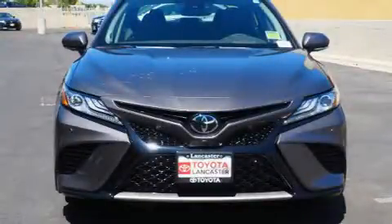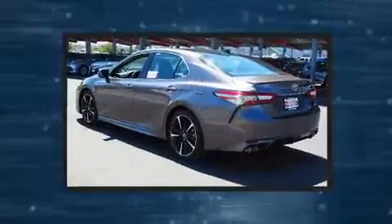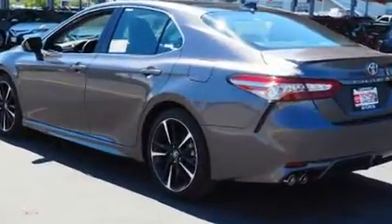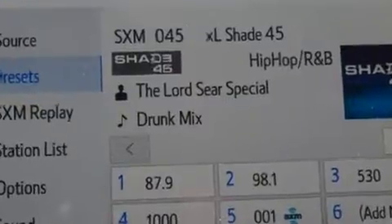Sensibility and practicality define the 2019 Toyota Camry. This four-door, five-passenger sedan offers the latest in technological innovation and style. It features a front-wheel drive platform, an automatic transmission, and a 3.5-liter six-cylinder engine.